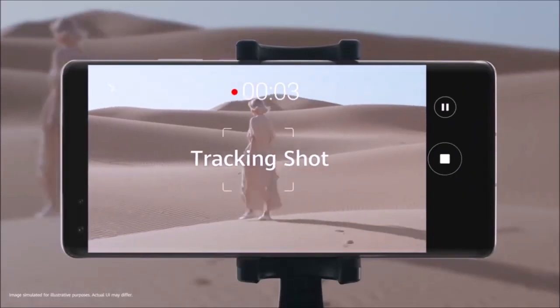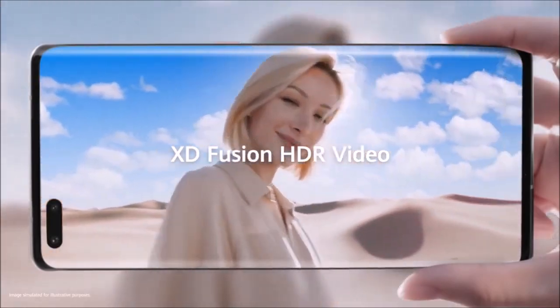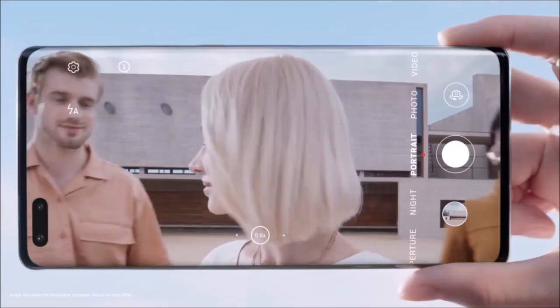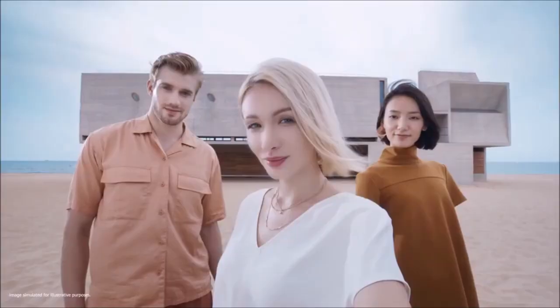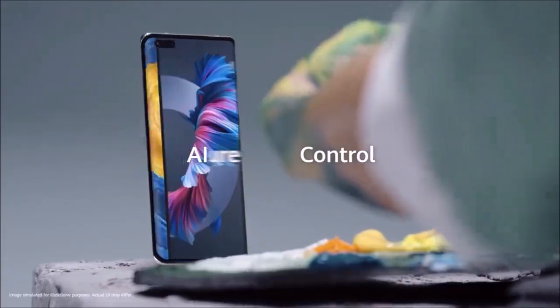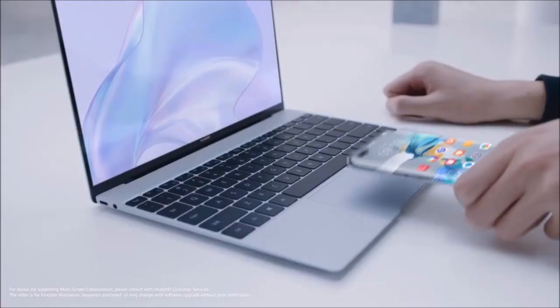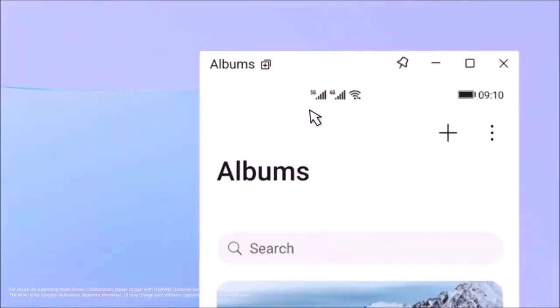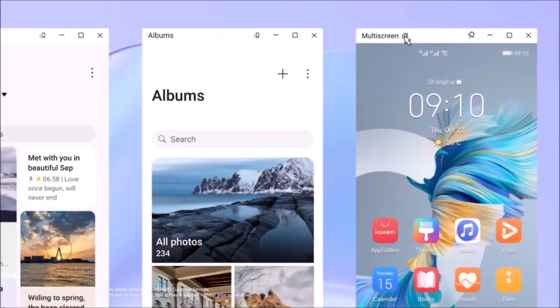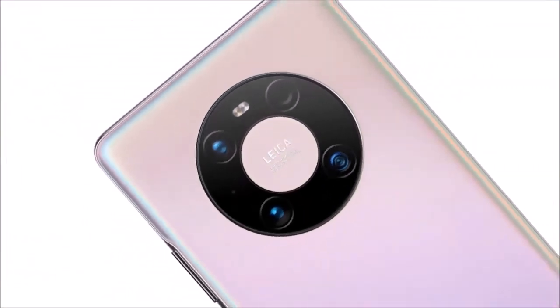In addition, despite our focus on the rear module, the Huawei Mate 40 Pro also boasts a decent front configuration with a 13MP wide-angle lens camera for group selfies, combined with a time-of-flight sensor for depth detection. Add to all this super-stabilized video with impressive use of HDR, and you get a camera phone that excels in all fields. If you are interested in photography more than anything else, this is the best camera phone you can buy right now.